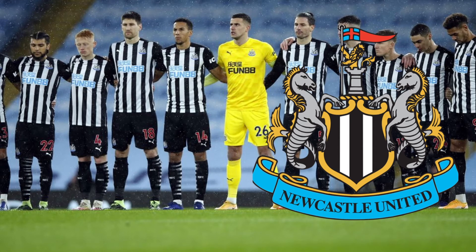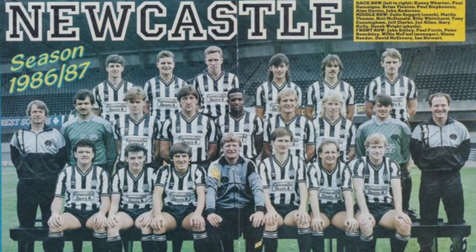Newcastle's current badge is a modern interpretation of the city's coat of arms. Historically, the club regularly used a version of this, and it certainly is a faithful nod to the club's long-established history. Despite this, there were two designs in the 70s and 80s that perhaps should be brought back.